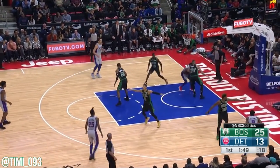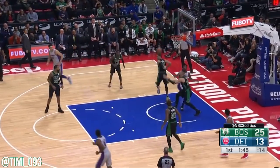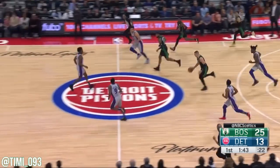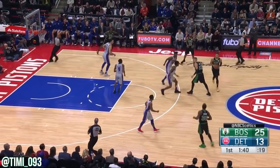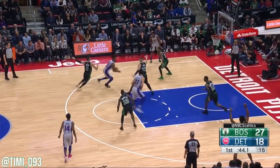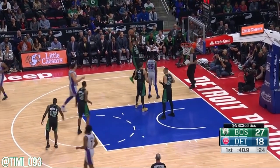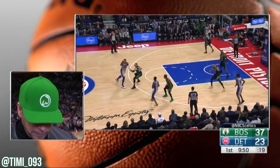Griffin drives for the lay-up — good strip by Smart, all ball. That's gonna be Piston basketball. Smith gets tied up underneath, nice block. Tatum in the middle of the break, looks at the help, finds his pull-up into the paint with a little floater — back-rimmed. Rebound batted around.